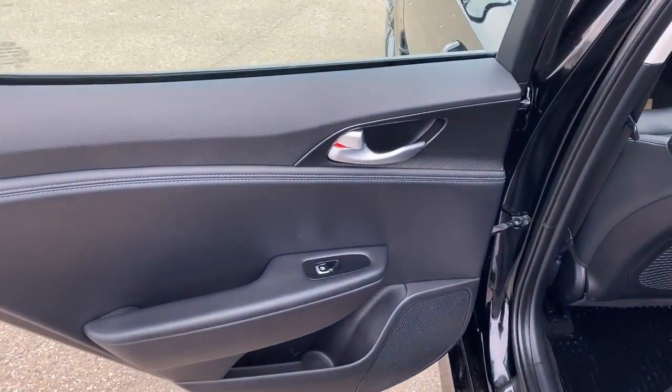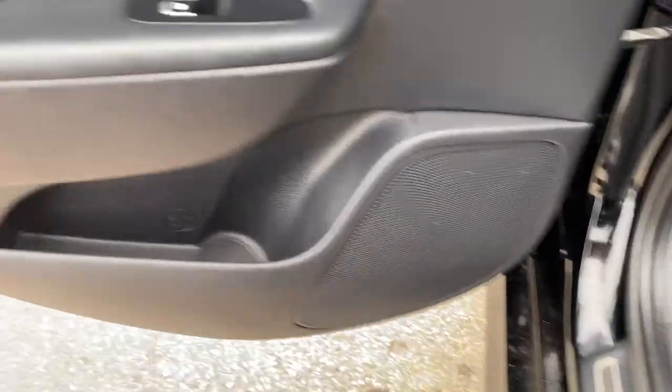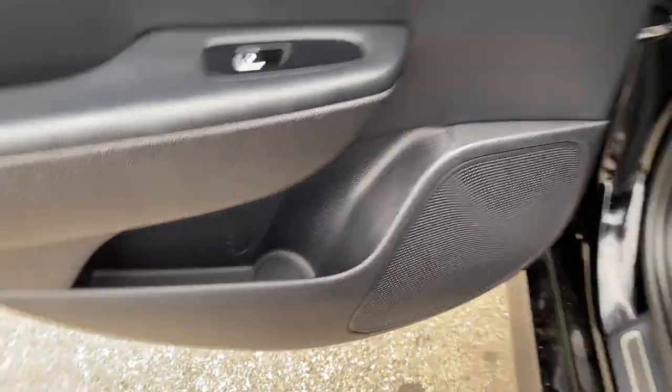Moving on to the rear interior, we have a carbon fiber accent as well as our powered windows. And there's our main rear speaker. There's a cup holder and storage on the side.